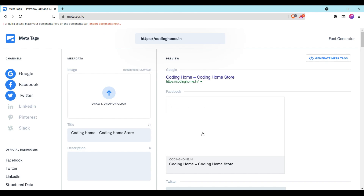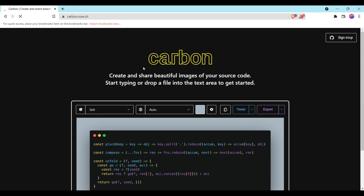Meta tags help you improve the search ranking of your website, so you should definitely try this. Here is another amazing website called Carbon — it lets you create and share beautiful images of your source code. You can start typing or drop a file into the text area.